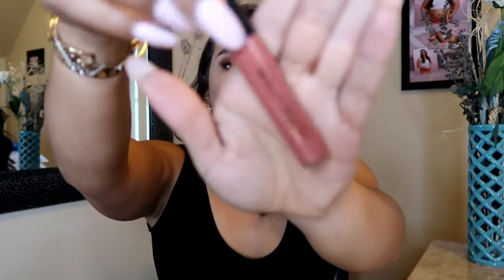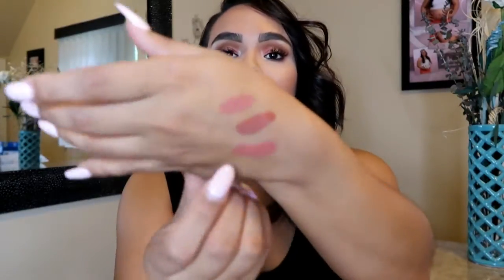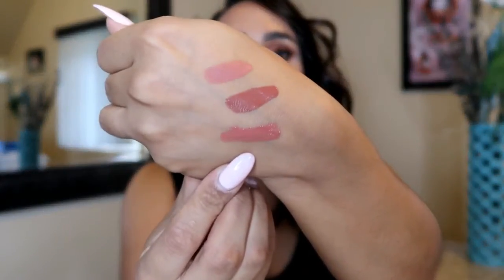Another lip color I've been loving is from Makeup Revolution, in the shade Karma — which I actually have on right now. It's a nice orangey shade with a gloss to it, so beautiful. I've been wanting to wear this color every single day. I've been gravitating toward more glossy lips lately rather than matte, especially since it's the end of summer.